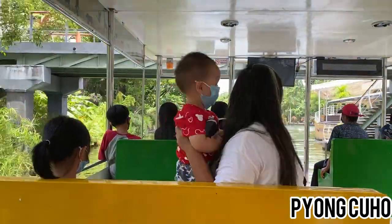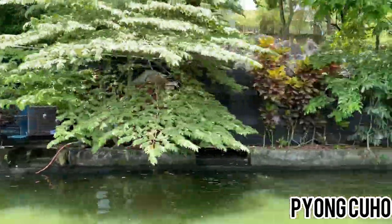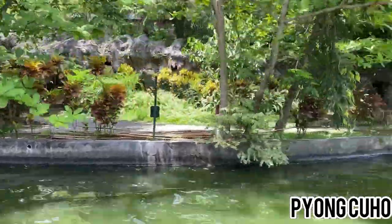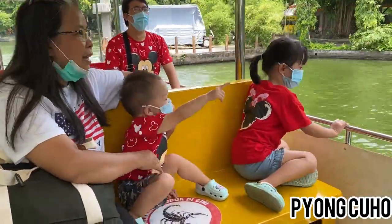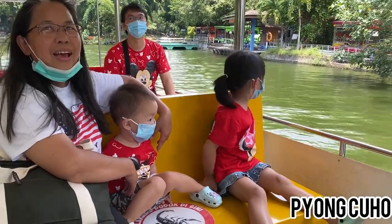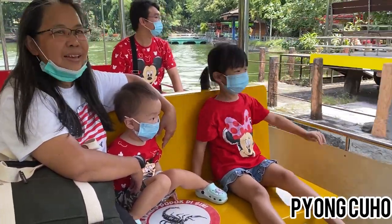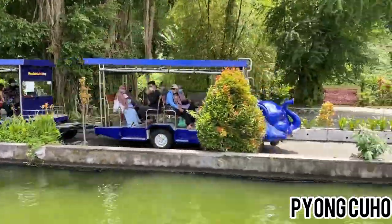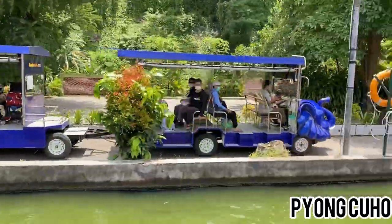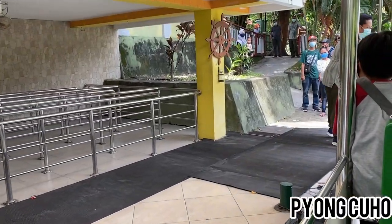Sambil naik kapal katamaran, kita bisa keliling danau dan juga melihat hewan-hewan. Ini kereta kelilingnya yang bisa membawa kita putar-putar di dalam kebun binatang. Naik kapalnya sudah selesai, sekarang saatnya kita lihat-lihat binatang.